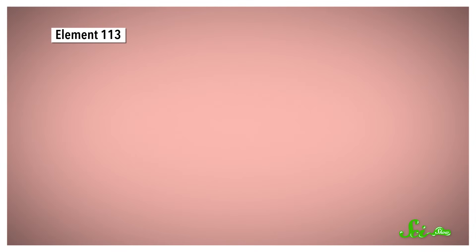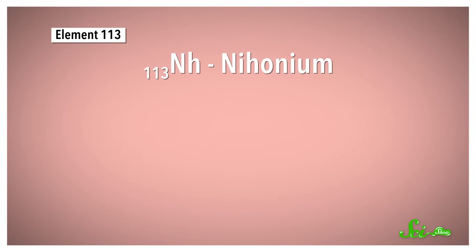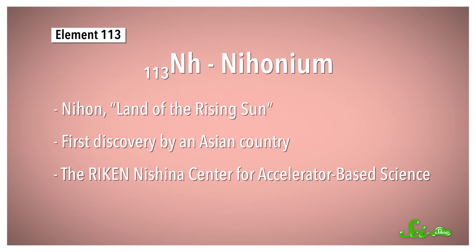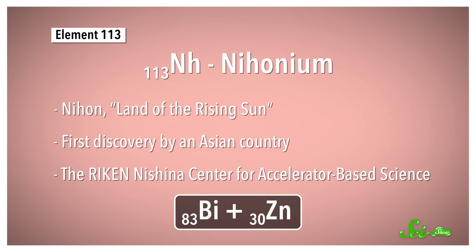Let's start with the first newly named element: element 113, now known as Nihonium. It's named after the Japanese word "Nihon," which means Land of the Rising Sun — a reference to the country of Japan. This discovery was the first to be made by an Asian country, and is attributed to the Japanese research center that used a particle accelerator to bombard a bunch of bismuth, with atomic number 83, with a beam of zinc ions with atomic number 30.